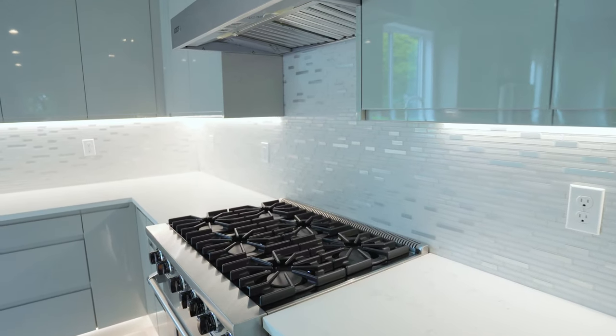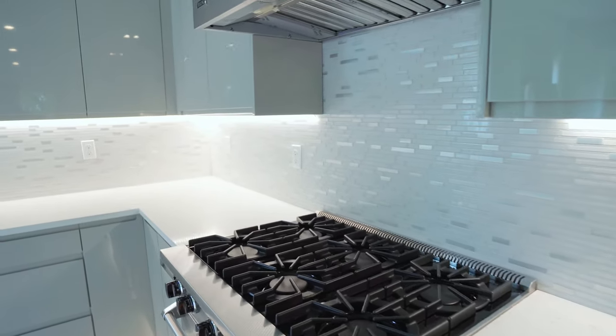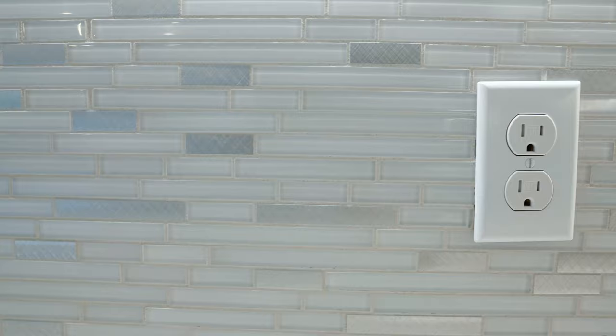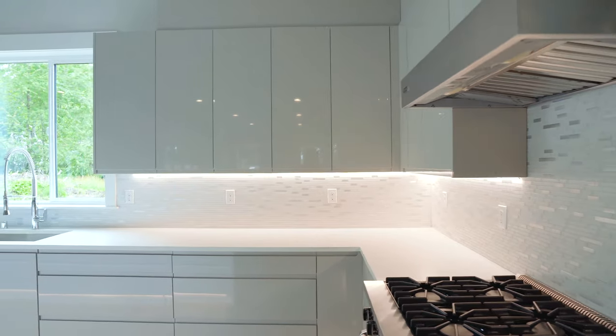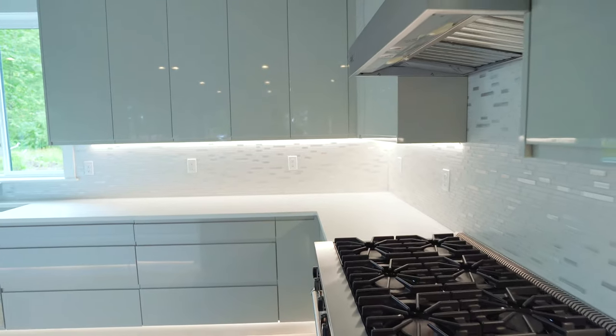The backsplash in this luxurious kitchen is a mosaic glass tile that has little accent pieces that naturally look like they're supposed to be there. This kitchen also offers LED lighting strips underneath the cabinet. This is so convenient to have in a home — in the evening when you shut off all the lights to watch a movie, just have some lighting in the background. In this house, there's vinyl luxury planking throughout.